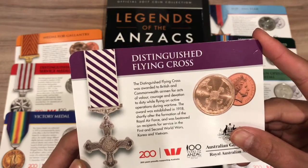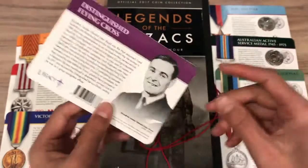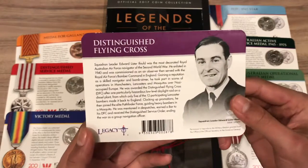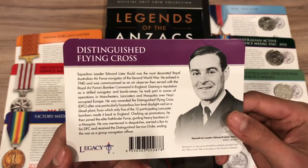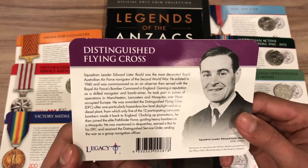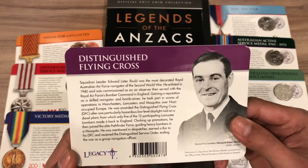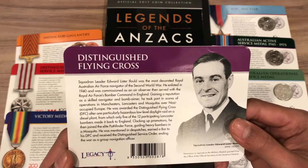The award was established in 1918, shortly after the formation of the Royal Air Force, and was bestowed on recipients for service in the First and Second World Wars, Korea, and Vietnam. Then on the back, it has some information on Squadron Leader Edward Lister Eiffel, who was a man that actually received this award. Squadron Leader Edward Lister Eiffel was the most decorated Royal Australian Air Force navigator of the Second World War. He enlisted in 1940 and was commissioned as an air observer, then served with the Royal Air Force's Bomber Command in England, gaining a reputation as a skilled navigator and bomber aimer. He took part in scores of operations in Manchesters, Lancasters, and Mosquitoes over Nazi-occupied Europe.